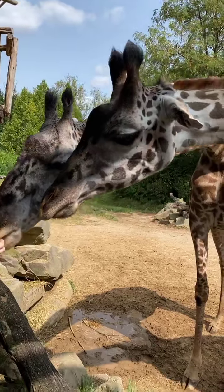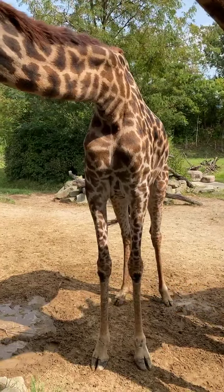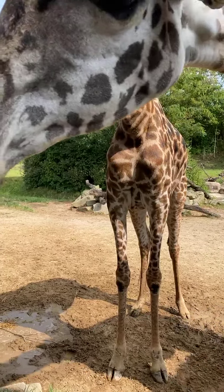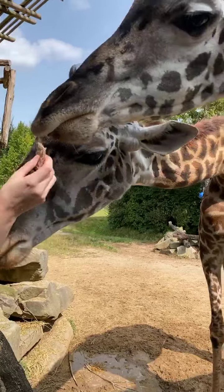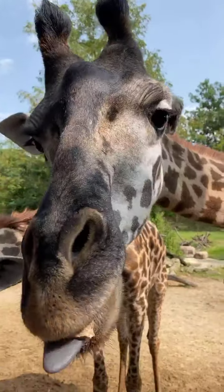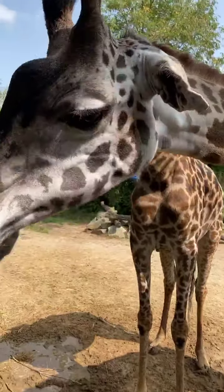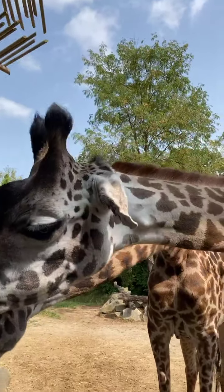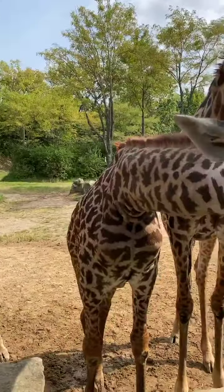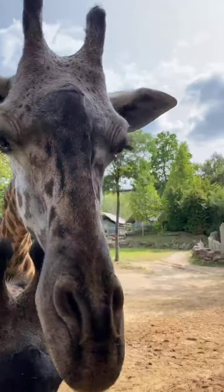Tessa is the easiest one to tell apart. If you look at her chest, she has a pie-shape design in the middle of her chest. Zoe — if you check out her left ear, you'll notice that it's kind of droopy. She had a hematoma when she was a calf that created that droopiness. And Cece is our largest giraffe, a little heavier than Tessa.